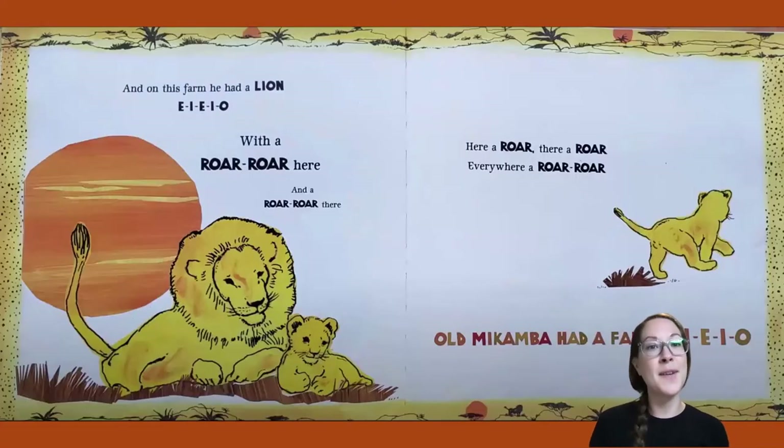And on this farm he had a lion! E-I-E-I-O. With a roar, roar here and a roar, roar there. Here a roar, there a roar, everywhere a roar, roar. Old Macomba had a farm, E-I-E-I-O.